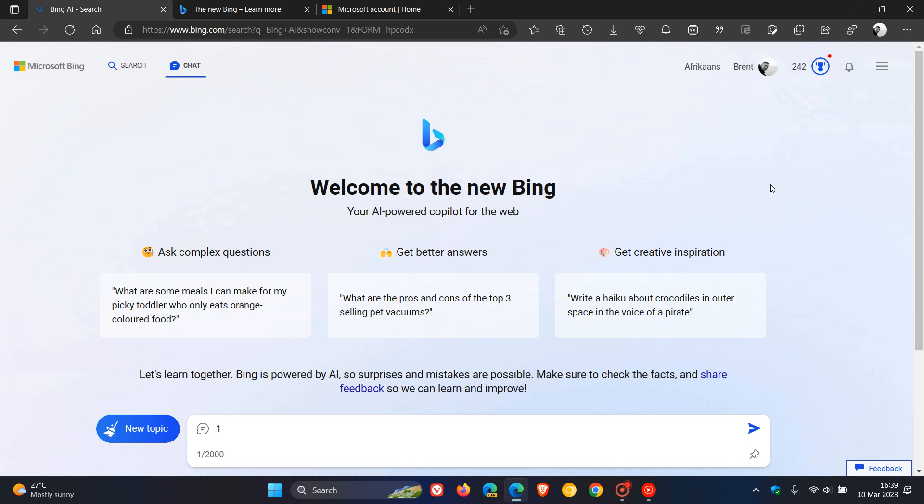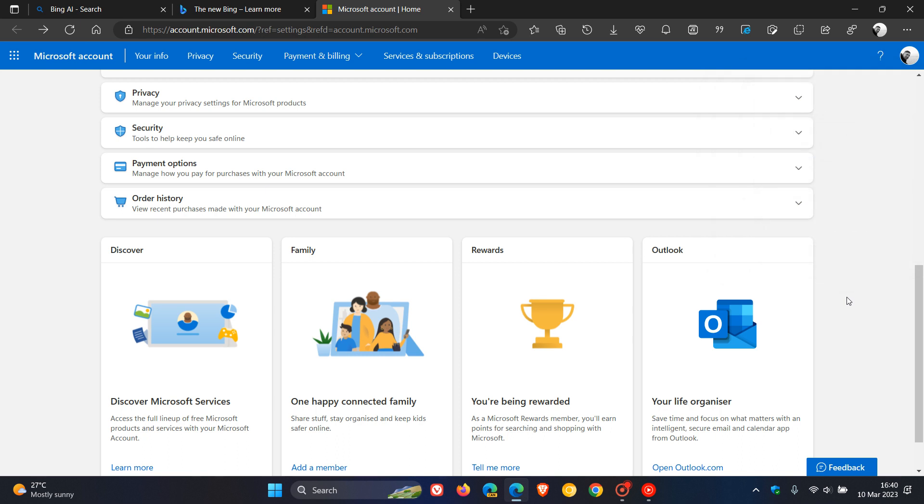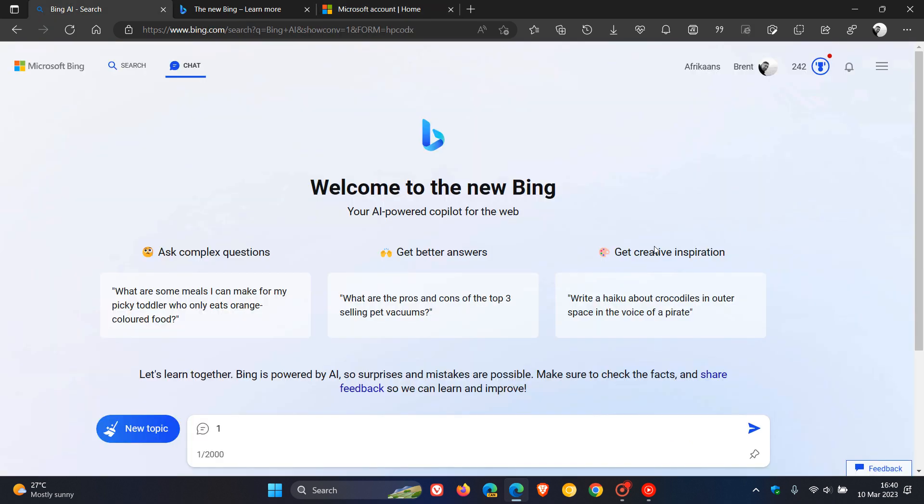What you have to do to speed up the whole process, even if you have joined the waitlist, is head over to your Microsoft account page, click on your profile, click on my profile, and enter your birthdate. Because Microsoft says that if we don't know your birthday, we can't approve you. So Microsoft, for some strange reason, needs your birthdate for you to have access to the new Bing with the ChatGPT chatbot. I thought I'd just let you know — enter your birthdate, and Microsoft says that means you'll get the new Bing sooner rather than later.